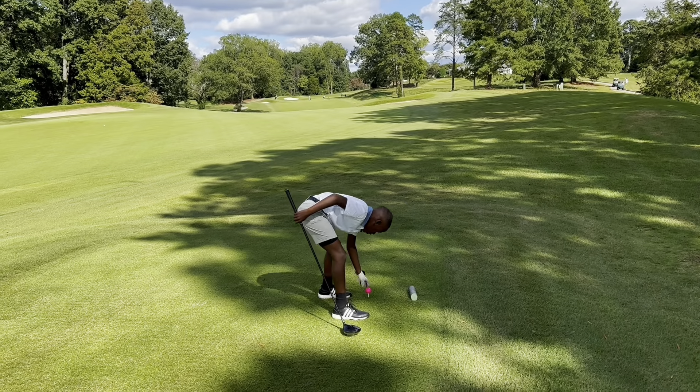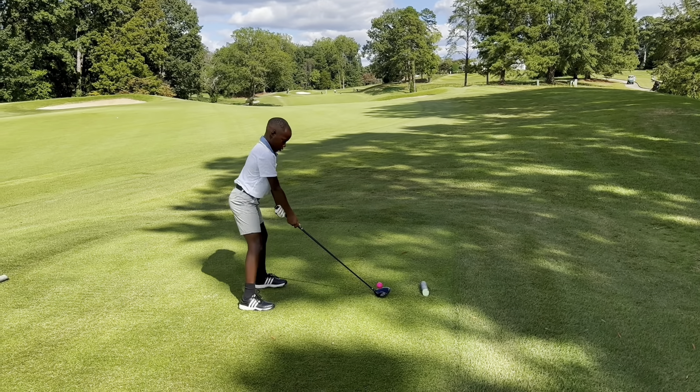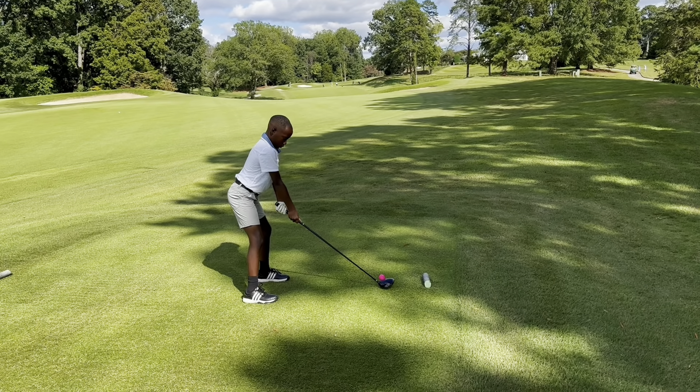This is October 1st, 2023, William Ratchford, Greensboro Country Club Farm Course, number 2 — 360-yard par 5.